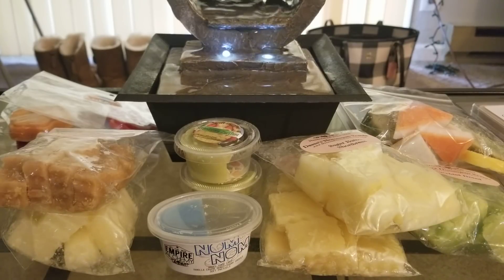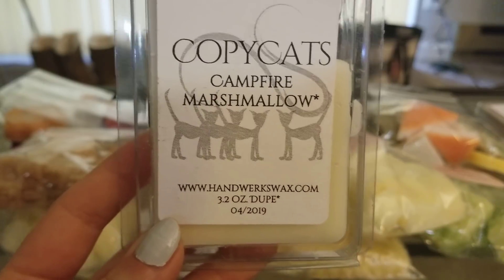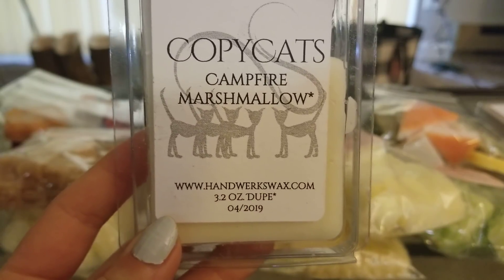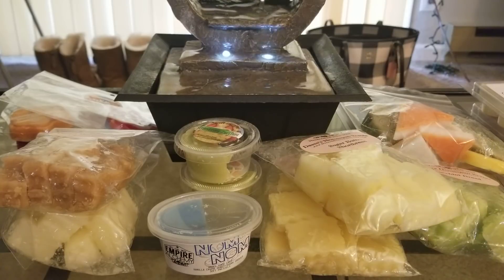Then I tried Campfire Marshmallow, another Bath & Body Works dupe — also in the 25-watt warmer. I used one piece, and the throw was amazing all the way through for hours. Dead-on dupe, ten out of ten. I would definitely repurchase that one, and I recommend Handworks so far from what I've tried.